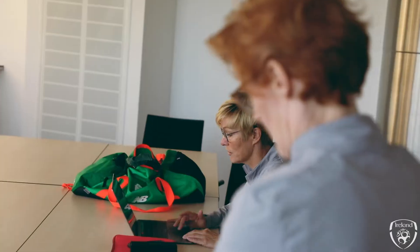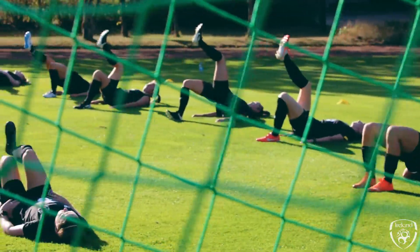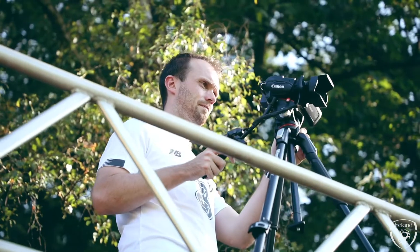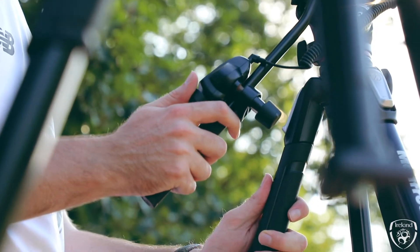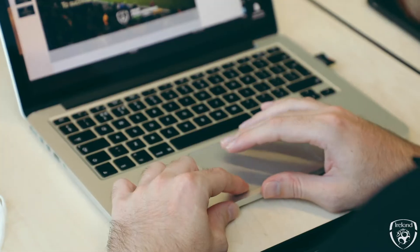Myself and Eileen would then put together clips on opposition analysis based on what the team meeting will be that evening. We more or less look at the four functions: attack, defend, transition to attack, and transition to defend. Depending on what the team meeting is that night, we would have Germany analysed — probably looking back at their last ten games and having clips from those games that best suit.